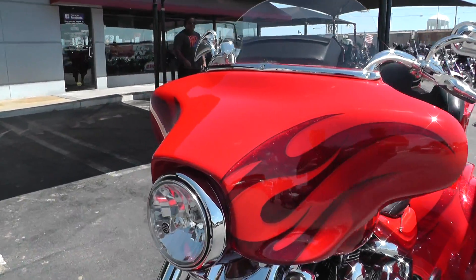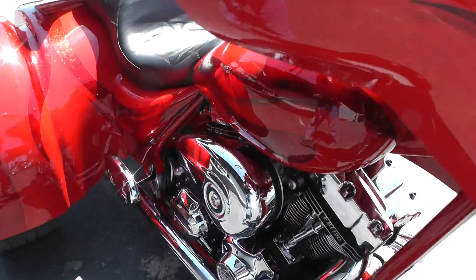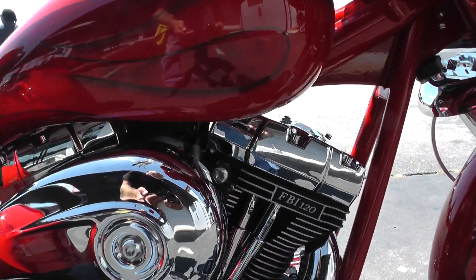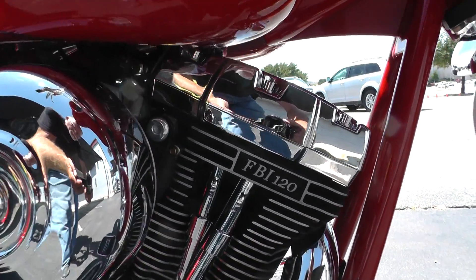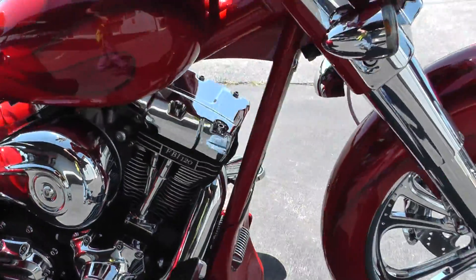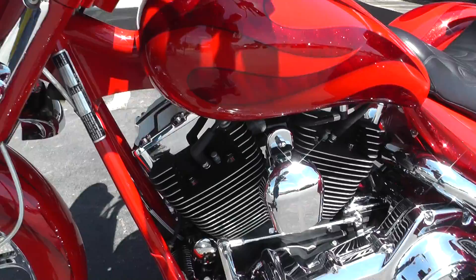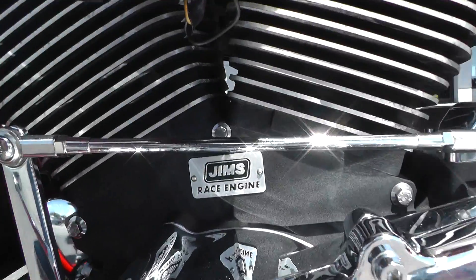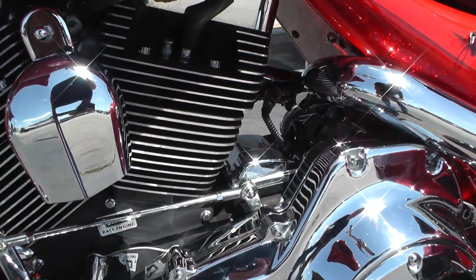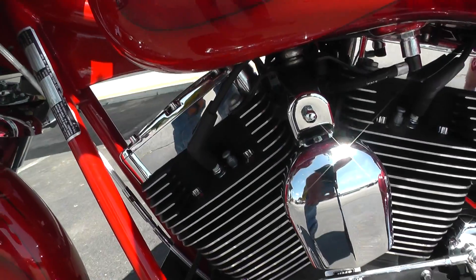Beautiful paint on this bike. It's got a Jim's 120 race engine — you can see the little tag over here that says Jim's race engine. Chrome inner primary. Compression releases up here; we'll have to push those down to crank it.